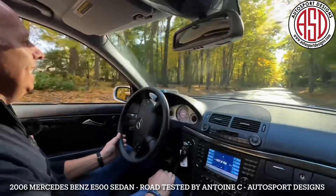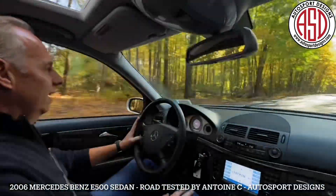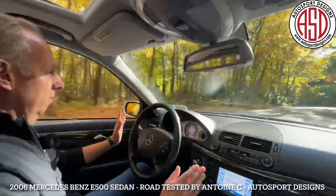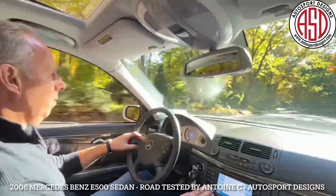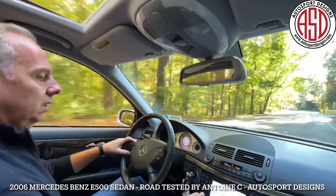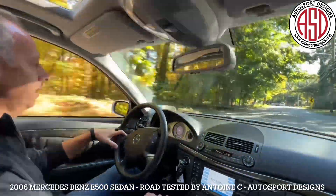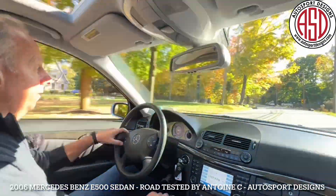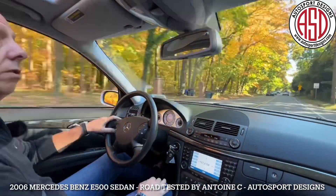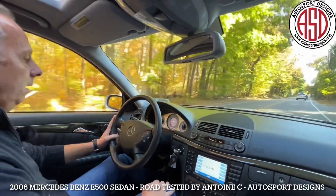Hope you guys enjoyed that — I definitely did. This car drives so nicely. This is the way to buy a used car. Radio works. It's got full climate control, heated and cooling seats, glass sunroof — or moonroof if you want to call it that. We have all the windows down and the sunroof open. Really nice setup.